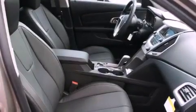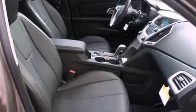Features include a power sunroof, alloy wheels, cruise control, a digital information center, a security system, and tinted glass.